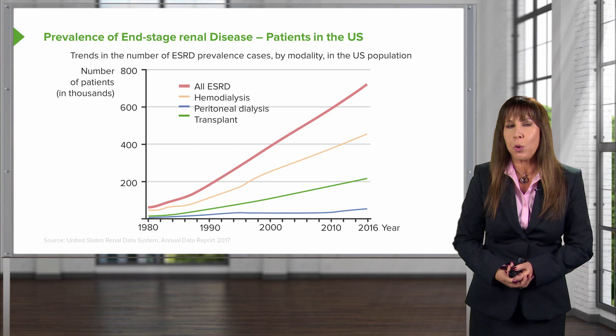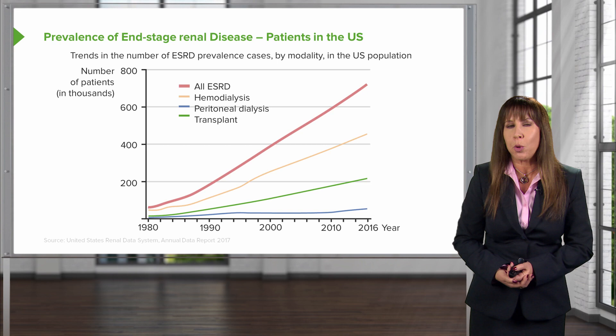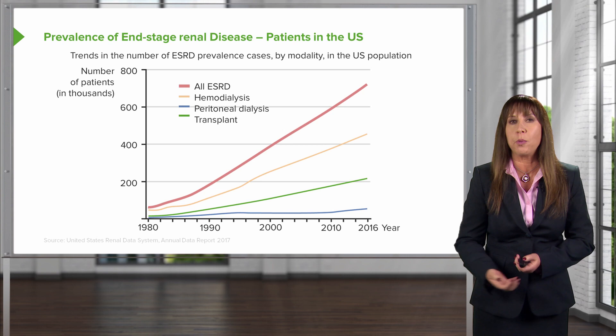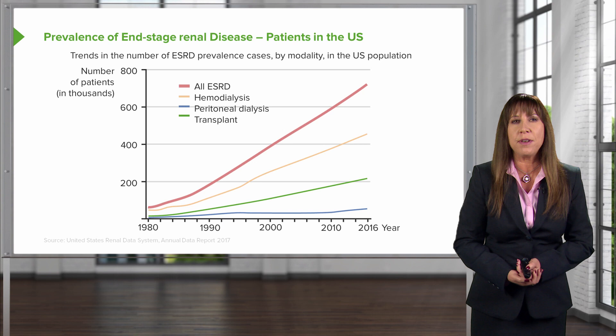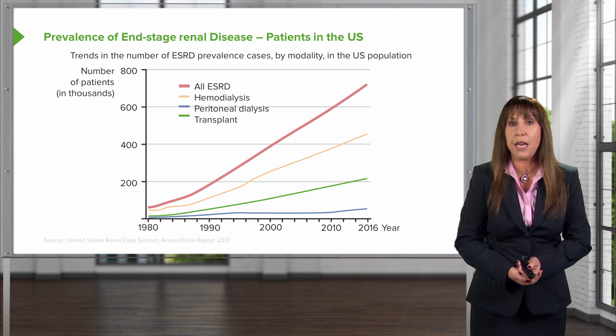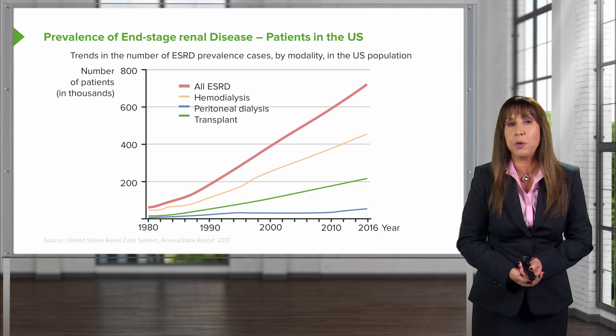Before we get started, it's really important to look at the prevalence of end-stage renal disease in patients in the United States. End-stage renal disease refers to patients who have stage 5 chronic kidney disease and are eligible for renal replacement therapy. On the y-axis we have number of patients in need of renal replacement therapy by the thousands — that top line represents 800,000 — and the x-axis represents time, starting from 1980 all the way through 2016. This is data taken from the USRDS, the United States Renal Data Systems, looking at dialysis patients.